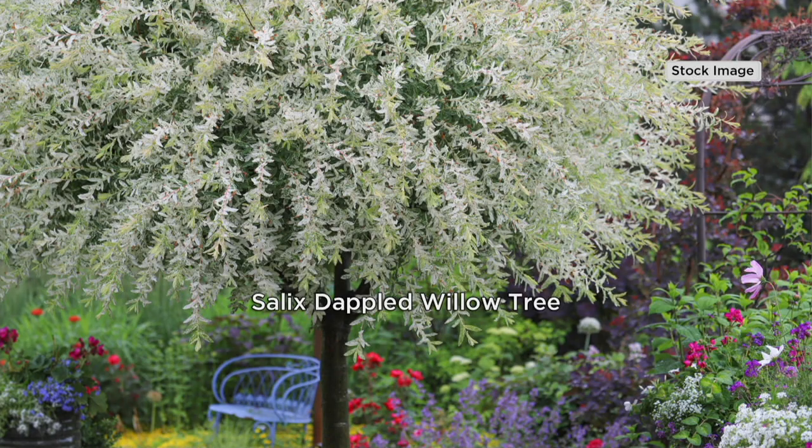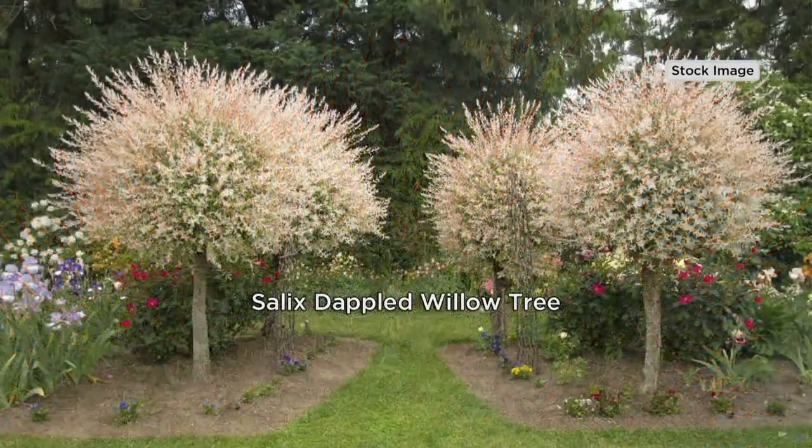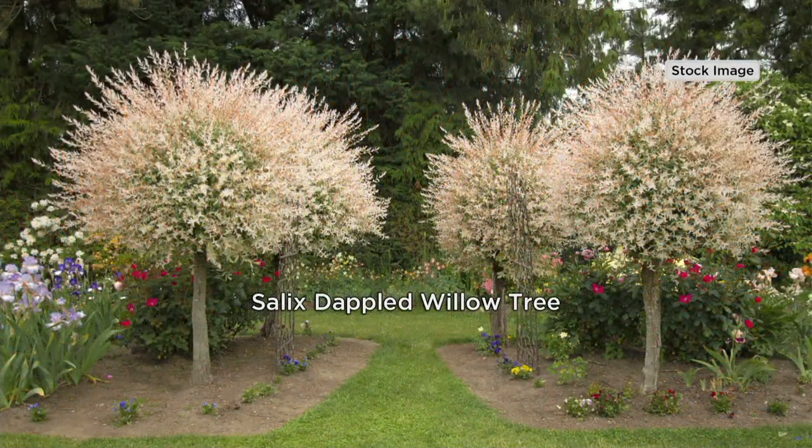Let's do the tree. This is the Cottage Farms one-piece dappled willow tree in the grower's pot. This comes to you in a huge eight-inch grower's pot. Look at that tree line that they did — that's four of them, and they are outstanding.